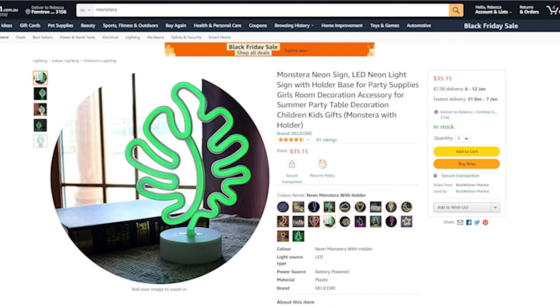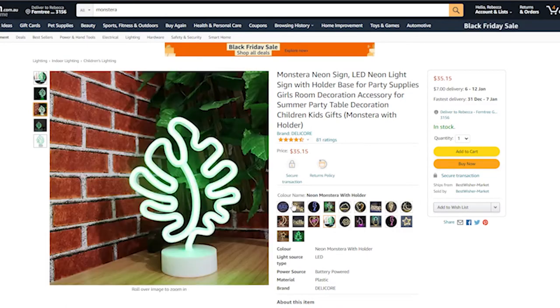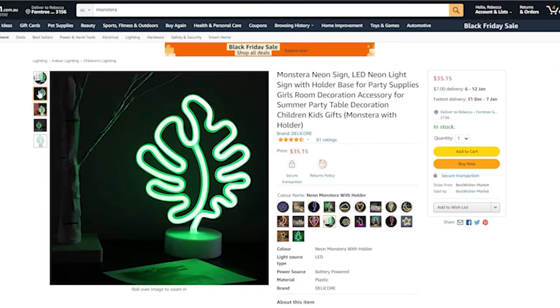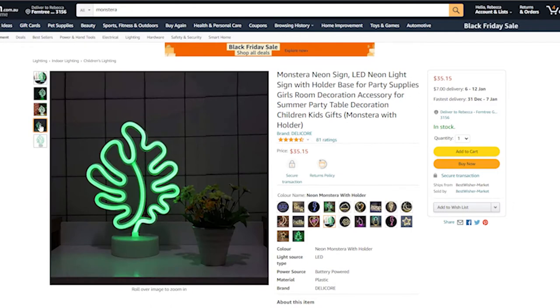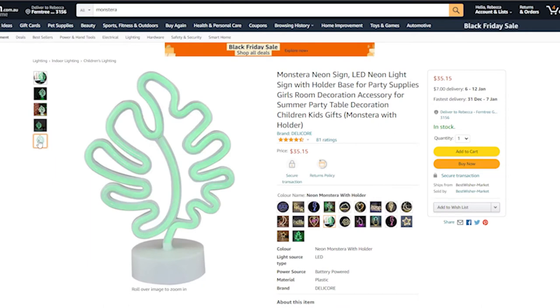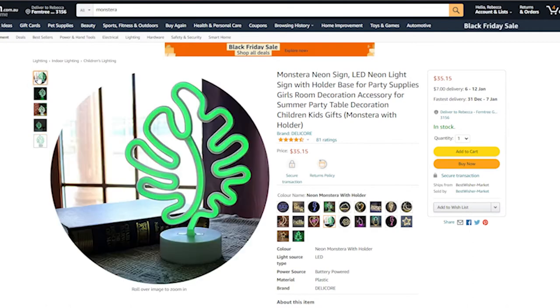Next, I found this monstera neon sign on Amazon and I think it is super cool. This seller has a whole bunch of different neon signs, but the monstera really spoke to me. Lights can add such beauty and ambiance to a space, and I think this green neon sign would look so good in any plant room or study — basically a celebration of how much you love plants, specifically monstera. For $35, it's something really cool and unique that people wouldn't necessarily think of as a gift.